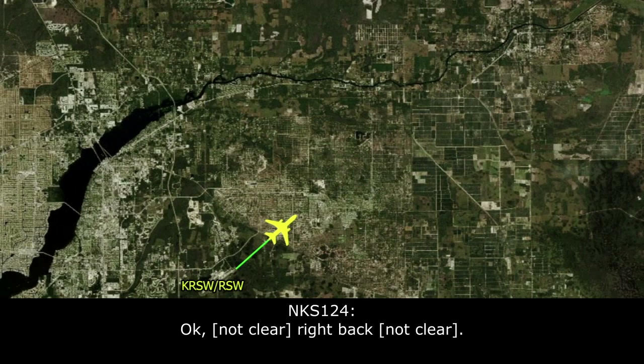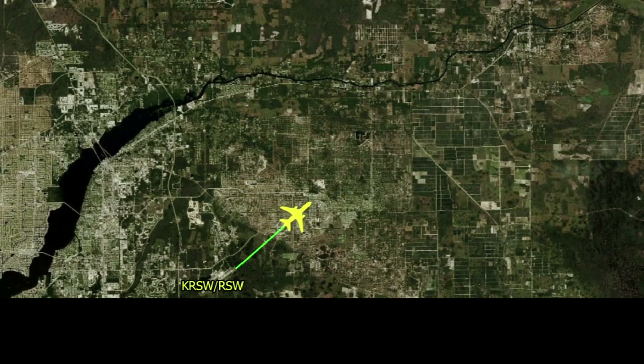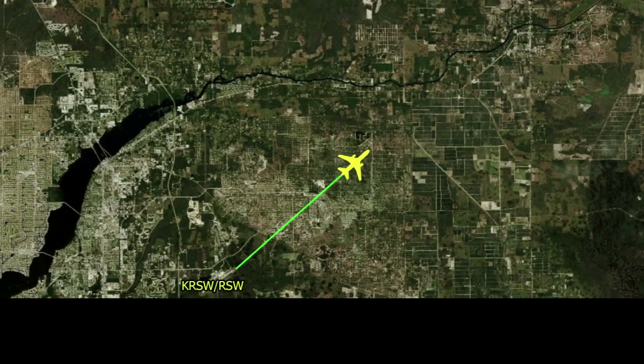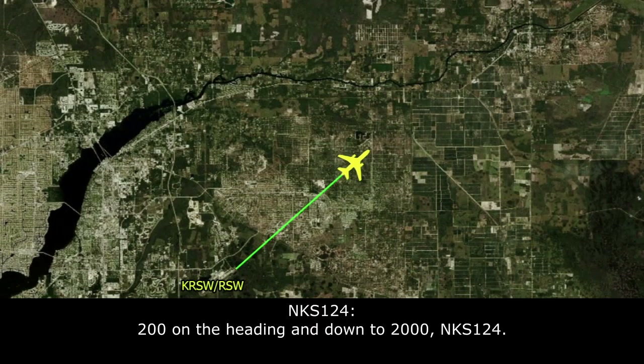We'll get right back with you. Fairwings 124, descend and maintain 2,000 when able, and fly heading 2-0-0. All right, 2-0-0, I'm heading down to 2,000.